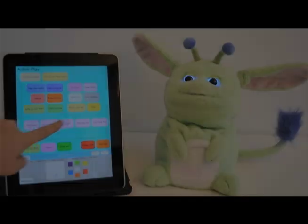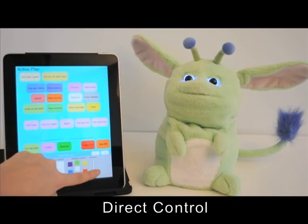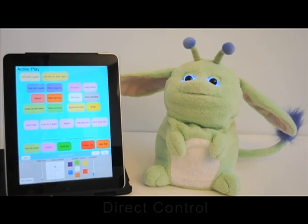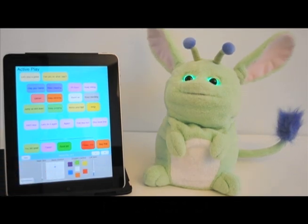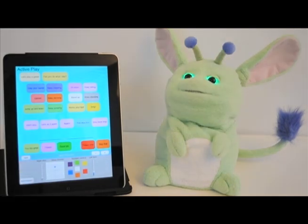Recent research has shown that children with autism spectrum disorders have an easier time interacting with robots than humans. Unlike PopChilla, many robots used for this research are not designed for home use. PopChilla is portable, easy to use for parents and kids, and connects with a variety of consumer devices.